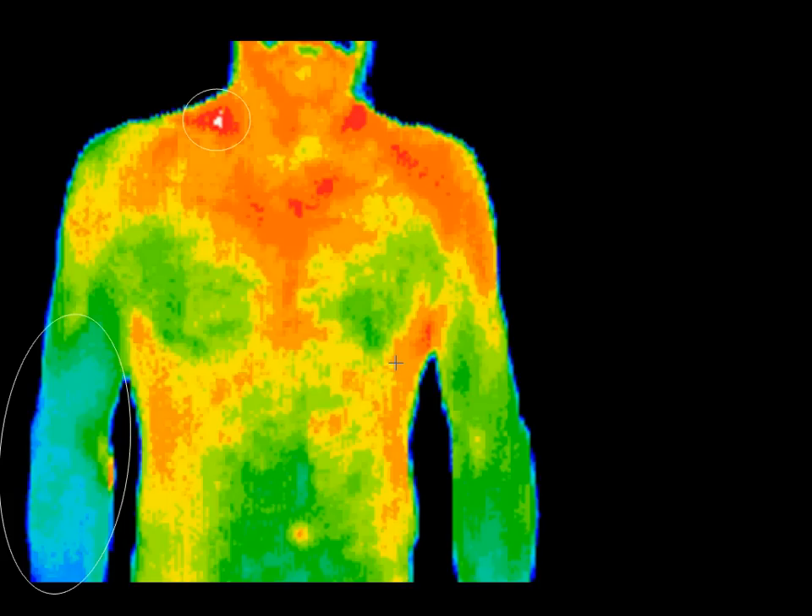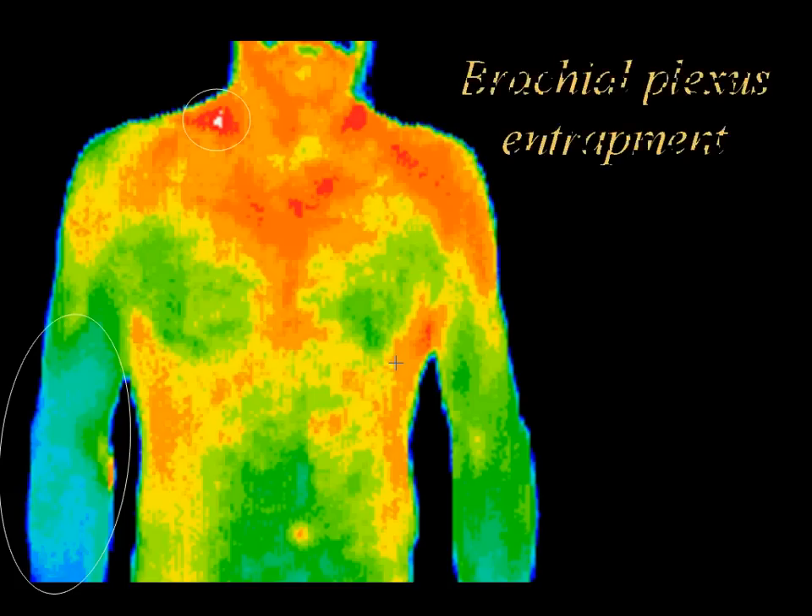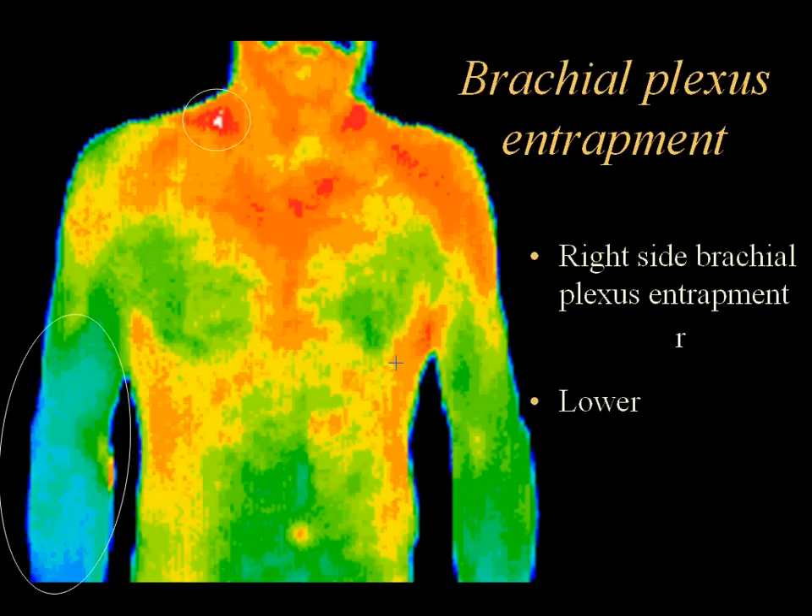Referred pain syndromes can be difficult to diagnose. This patient presented with nonspecific pain in the lower right arm, which had been investigated with a number of different modalities. Thermography showed the thermal asymmetries between the left and right arm that led to the positive diagnosis. When there is a brachial plexus entrapment or neuropathy, the sympathetic outflow is low, and the colors are blue and green and much cooler than the opposite side, as seen in this picture. There is also inflammation at the right neck area where the brachial plexus nerves are found.